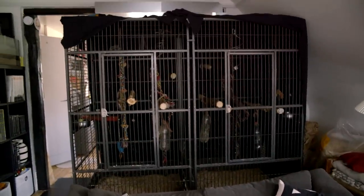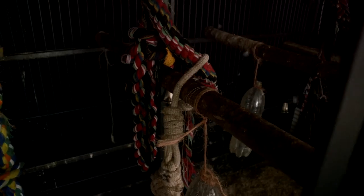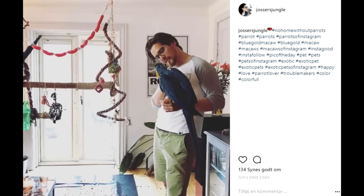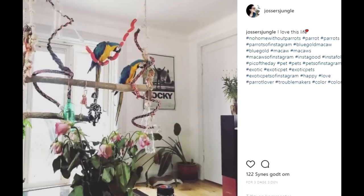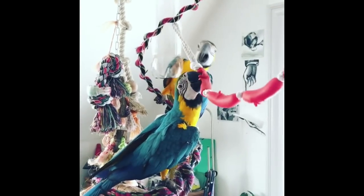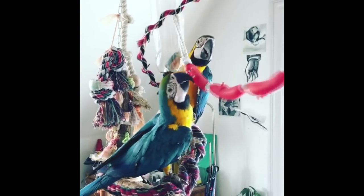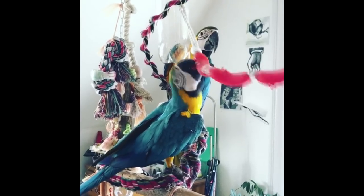This is their cage — this is where they stay when we are not at home. We give them branches from outside to mimic how it is in the wild, which is better for their feet. When we are home, they spend most of their time on this swing. If you have parrots, I can highly recommend building one — it is absolutely amazing for keeping them occupied and they really enjoy it.